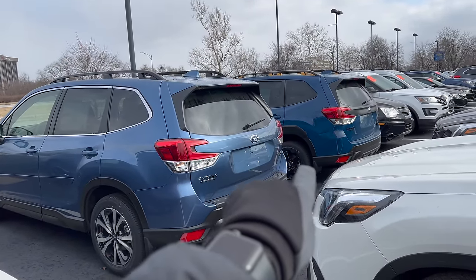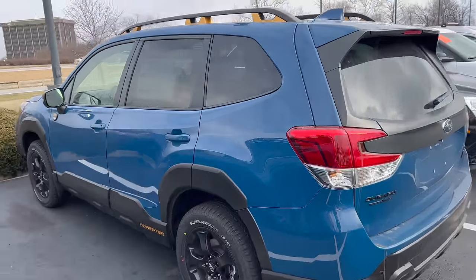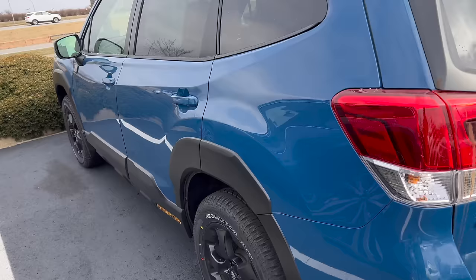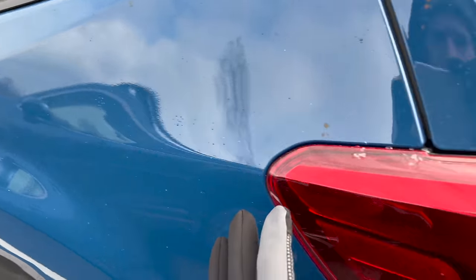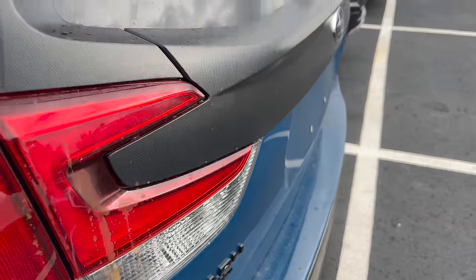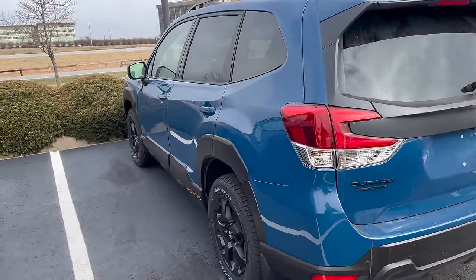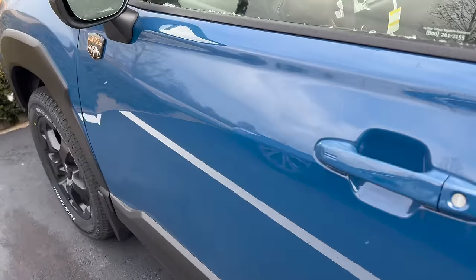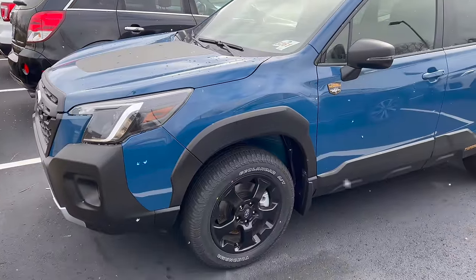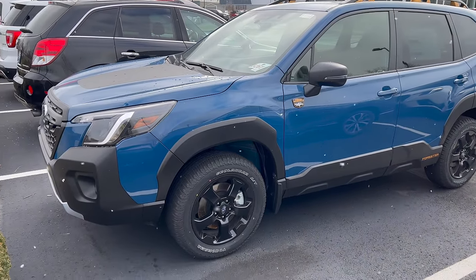Over to the right is the new Geyser Blue — a new color for 2022. It's exclusive to the Wilderness, so we saw it on the Outback Wilderness and they carried it over to the Forester Wilderness. You can only get Geyser Blue on the Forester Wilderness or the Outback Wilderness. This one does not have a metallic coating to it. These cars just came in yesterday evening and they're all sold, so I'm trying to get this video done before customers come to pick up their cars. A lot of people are huge fans of this Wilderness in Geyser Blue.